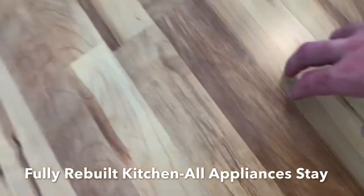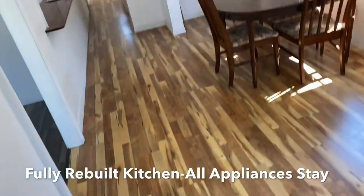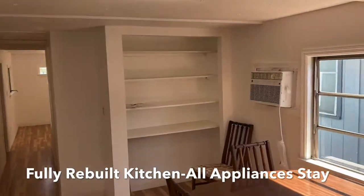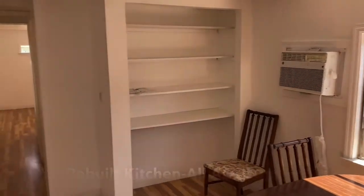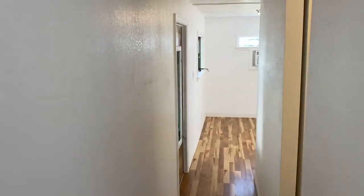They redid this with non-slip vinyl throughout. Brand new AC units, ice cold air. What you see is what you get in the home — everything is going to stay with the house.